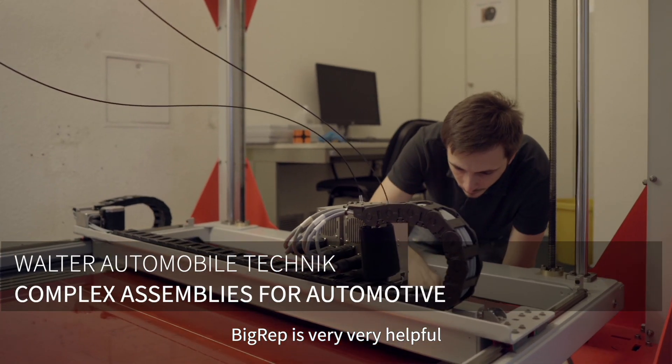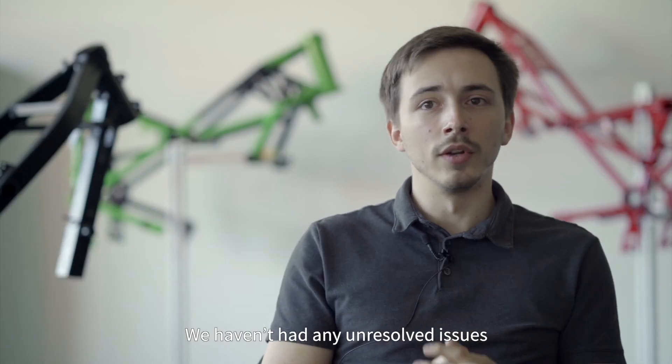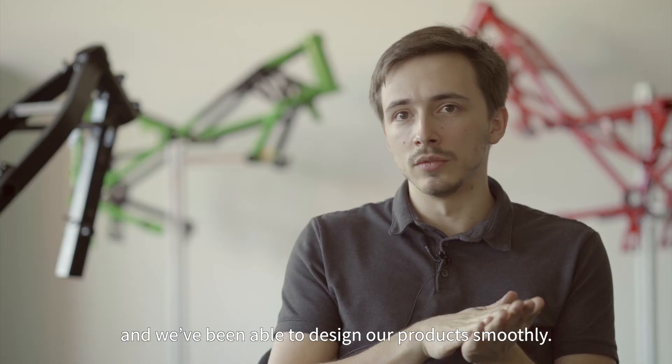BigRep is very, very helpful. When you buy the printer, there were never any open issues, because they really helped and we could just create our products instantly.